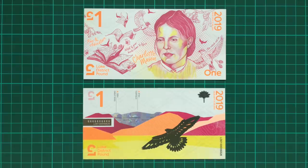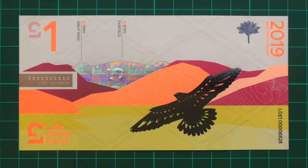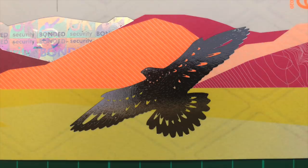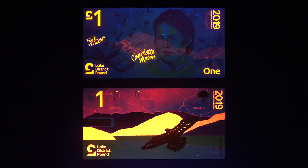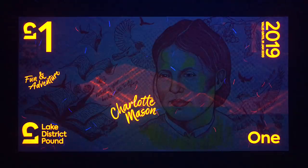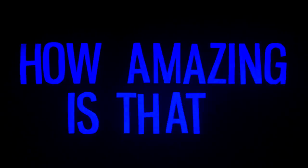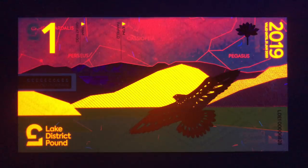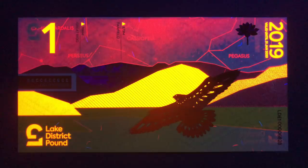The reverse, by contrast, is fiercely modern and almost reminiscent of Norway's recent designs. There's a bird of prey in silver foil in front of a mountainous skyline, with the peaks Great Rig and Fairfield identified. But where these notes really come to life is under UV light — the front simply illuminates the writing, whilst the reverse sees constellations light up the sky. This is probably the most creative use of UV ink I've ever seen on a banknote. The Lake District is renowned for its dark skies in a heavily light-polluted country, so this is a wonderfully fitting addition to the series.